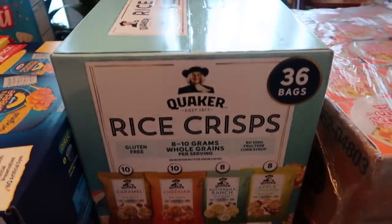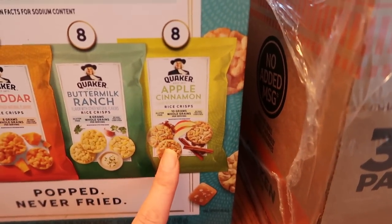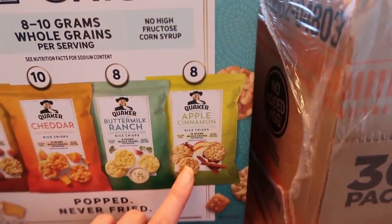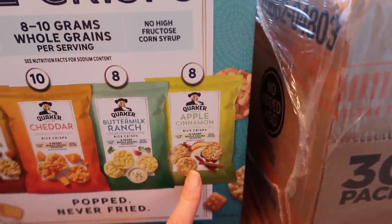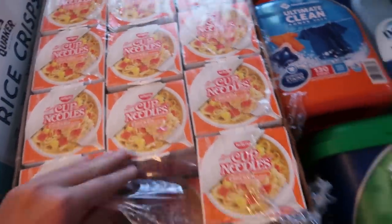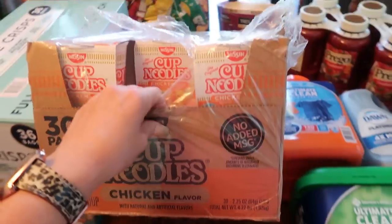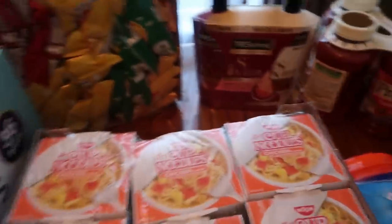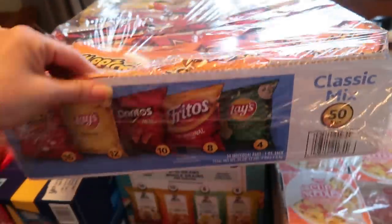Then we got goldfish — which they've already opened up and dug into — and I got these rice crisps. I absolutely love the apple cinnamon and I cannot find these in a bigger bag. They have them in the giant rice crisps, so if you guys know where I can get these let me know, because I know they have the giant bag of the cheddar and the caramel but I haven't yet seen the apple cinnamon. And they've already dug into the cup of noodles chicken flavor — this is a 30-pack and I believe it was between seven and eight dollars, so it's a really easy way to stock up and have food on your shelf just in case.